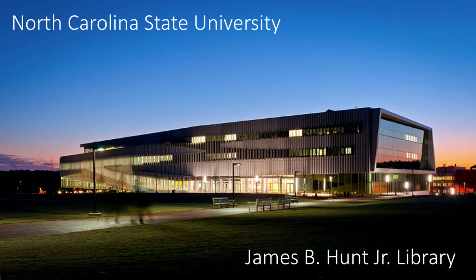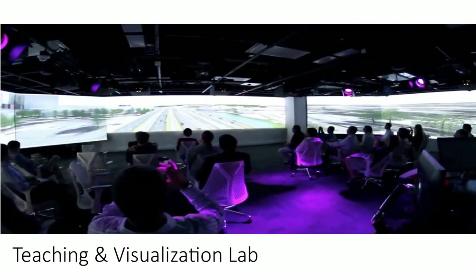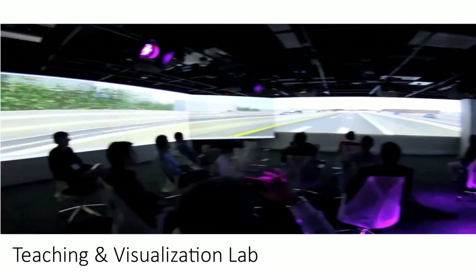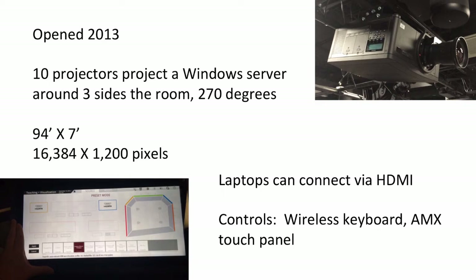I'm Josh Boyer. I'm the head of user experience at North Carolina State University Libraries. I'm going to tell you about one of our facilities at NC State. This is the Hunt Library, now one of our two main libraries. Inside the Hunt Library is the Teaching and Visualization Lab. The lab, along with the library, opened in 2013, so we're coming up on its third birthday. What's in the lab is ten projectors that project a Windows server around the room — three sides of the room, 270 degrees.